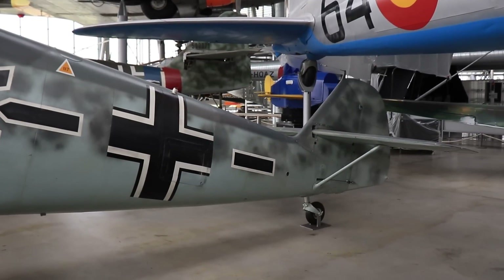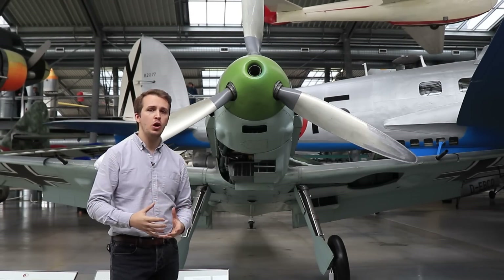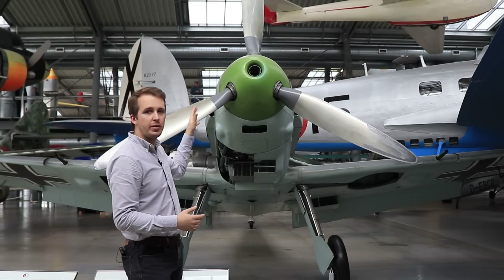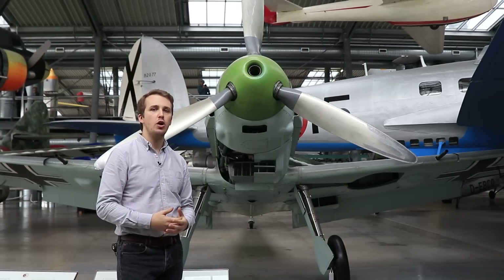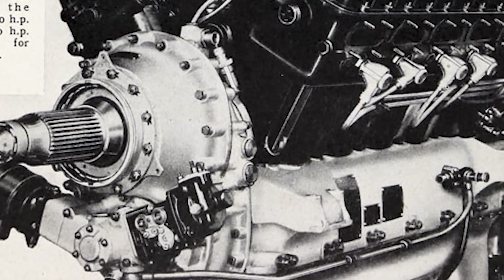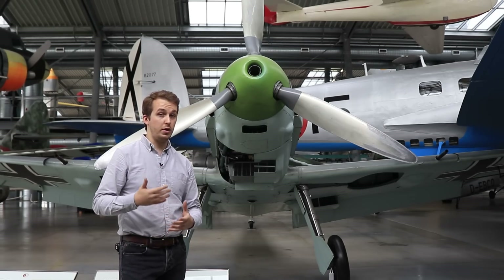The first prototype of what would be the Bf 109 was drawn up relatively quickly. Construction finished in May 1935 and there are two interesting features of this aircraft often overlooked. First, the plans did foresee installation of a central-mounted 20mm cannon firing through the propeller hub, mirroring the later variants from the F-model upwards. No suitable cannon was available, so the plans were shelved. Second, the plane was equipped with a British engine — the Rolls-Royce Kestrel. Ironically, the Heinkel company, developing a competitor to the Bf 109, made sure this deal was possible.